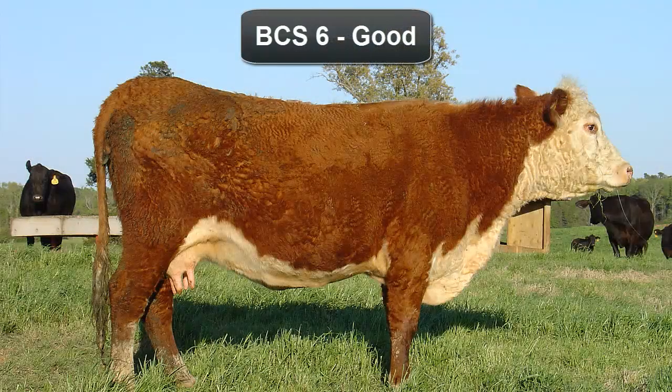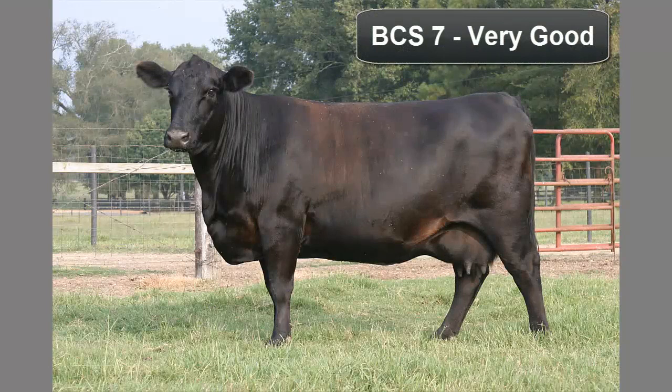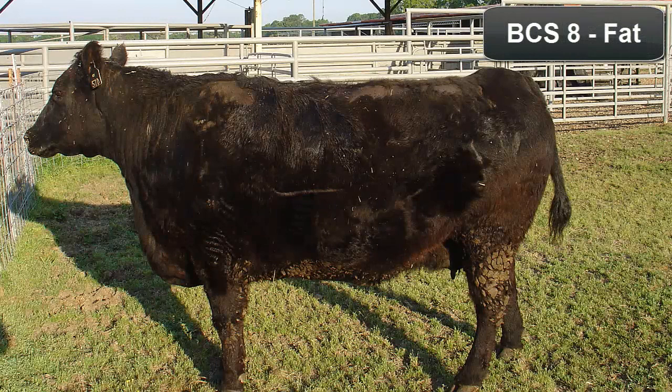Cattle in high moderate body condition are given a score of 6. A high degree of palpable fat exists over the ribs and around the tail head, and firm pressure is needed to feel the spinous processes. An animal in good body condition is scored a 7. Considerable fat cover is present with a fleshy overall appearance. Fat cover over the ribs and around the tail head is very spongy, and fat pones or rounds may be starting to form along the tail head. Overfed cattle or females who have missed a lactation may achieve a body condition score of 8, which is fat condition. The animal is very fleshy and appears over conditioned. Palpation of the spinous processes is near impossible, and large fat deposits are present over the ribs and around the tail head. Fat pones around the tail head are obvious.